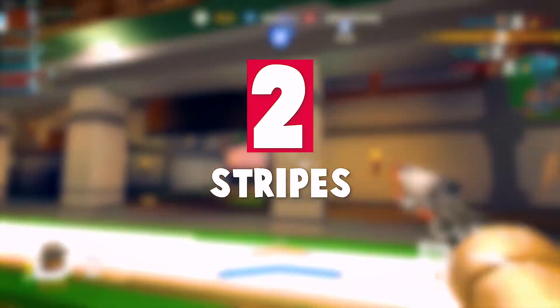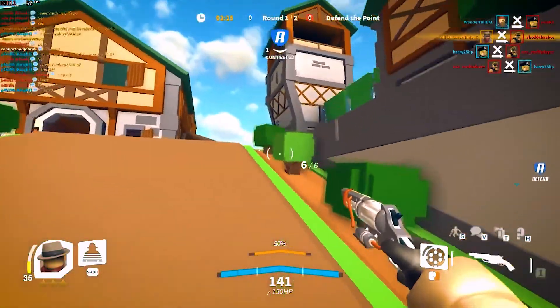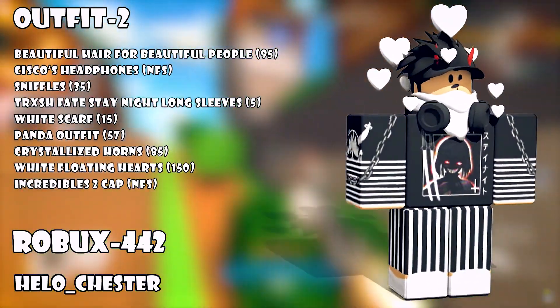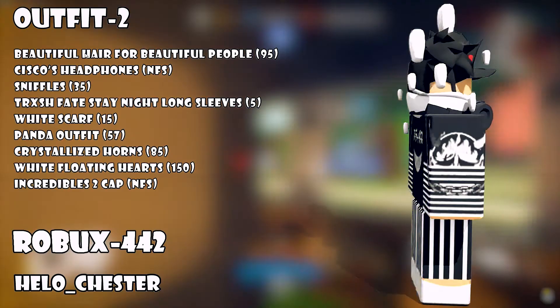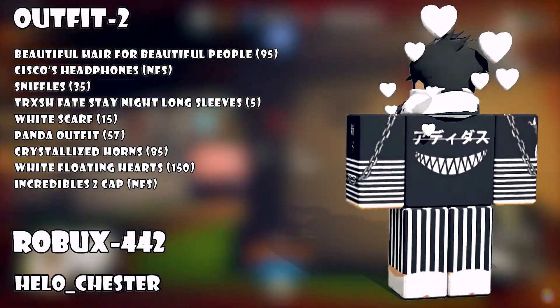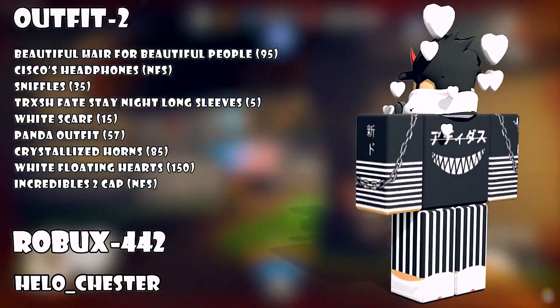Number two: stripes. This one follows the same black and white color pattern as the first outfit, but uses stripes too, and it looks great. The outfit has a really awesome street style look. The avatar is rocking headphones with similar spiky hair like we saw in the first outfit. The shirt is mostly black but on the sides has some black and white stripes.